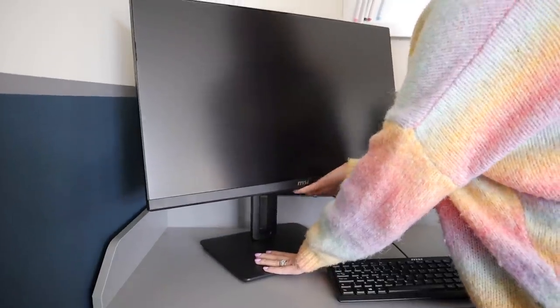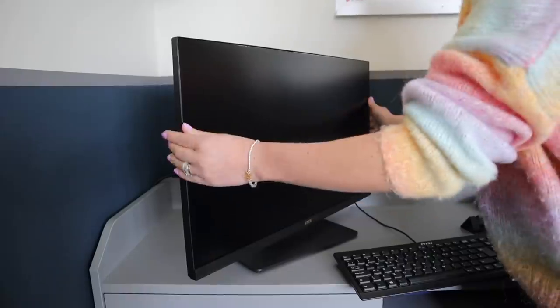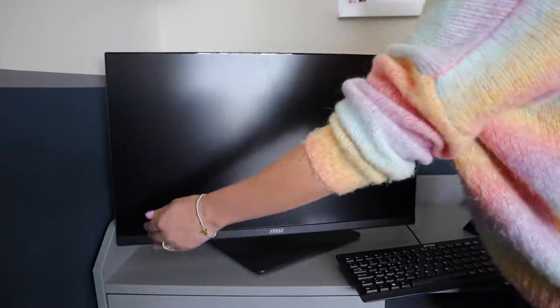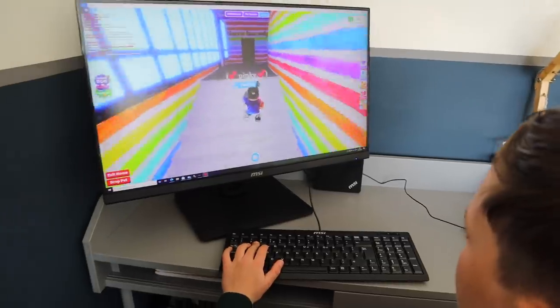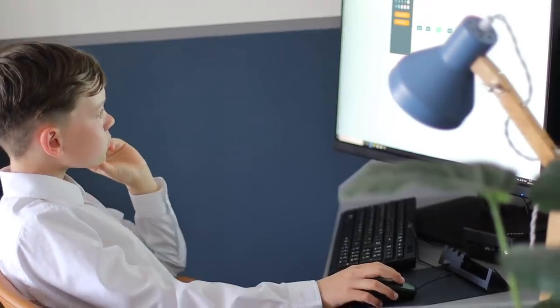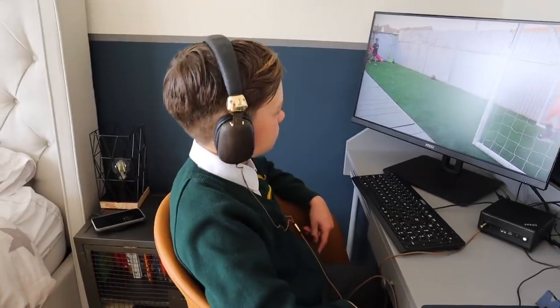The screen is also completely movable — you can adjust it to your height, pivot it, tilt it to suit you, and swivel it around. Something else which is great is it has built-in speakers, so there's really good sound when he's listening to audio, watching videos, doing online learning, or gaming. But there is also a headphone output if you want to use headphones. I'll link his new MSI PC and monitor in the description below — we've been so impressed with it.